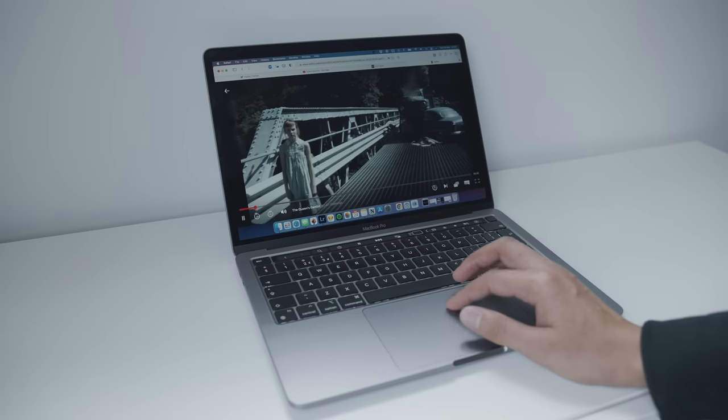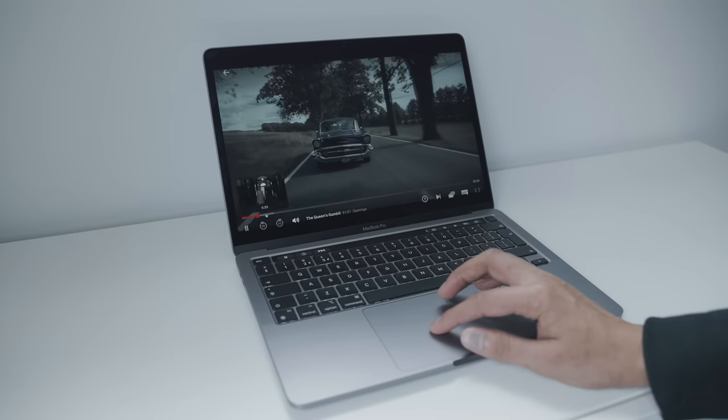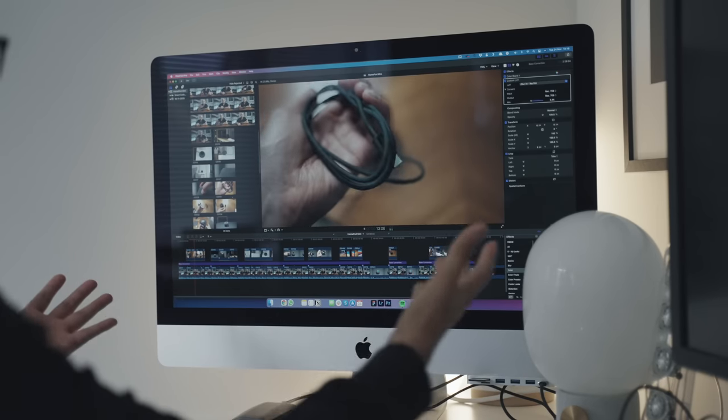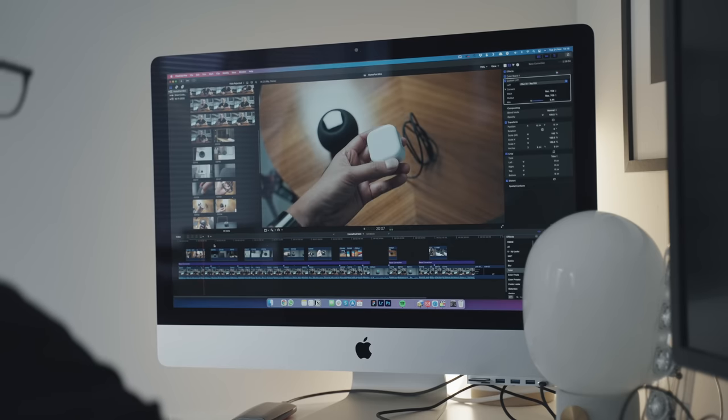You can watch 4K content on Netflix and YouTube without issue. Final Cut Pro was the big one for me — on my 5K iMac, editing Sony a7S III footage (10-bit, 4:2:2, high bit rates) was painful with constant dropped frames and stuttering. This M1 MacBook handles it so much better. I can easily edit and play back footage with only occasional dropped frames — nowhere near as bad as my iMac.